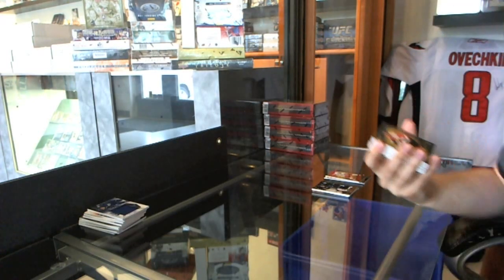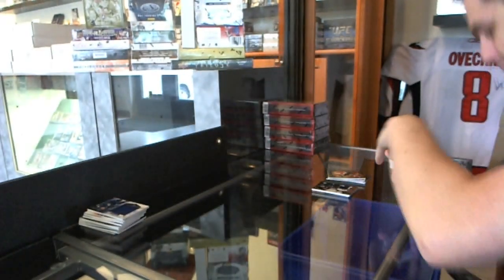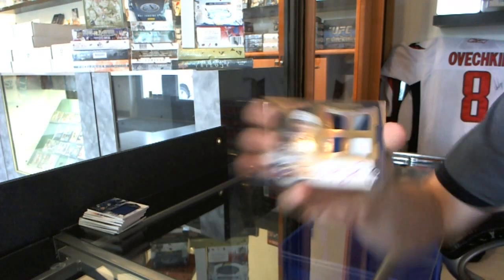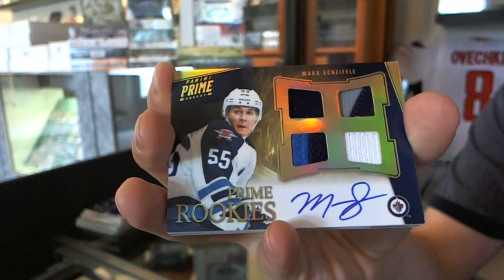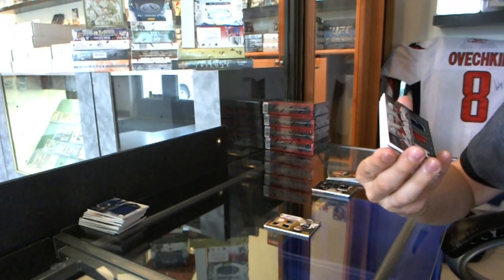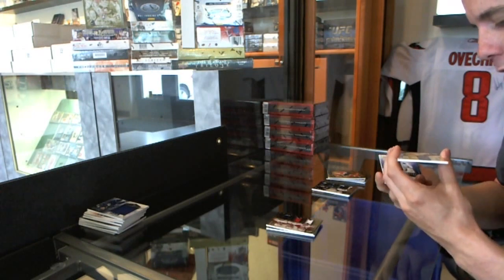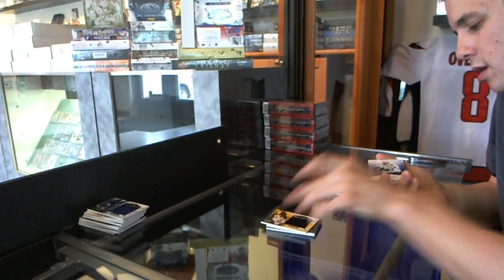Base card number to 249, Bobby Clarke — nice. We've got a rookie jersey prime patch fight strap and autograph numbered 18 of 25, Mark Scheifele. We've got a triple jersey numbered to 150 — Aaron Palushaj, Louis Leblanc, and Blake Geoffrion.